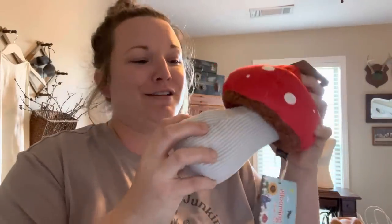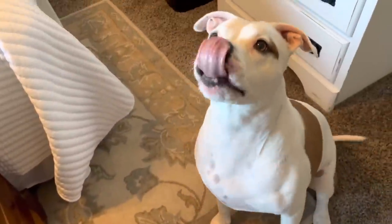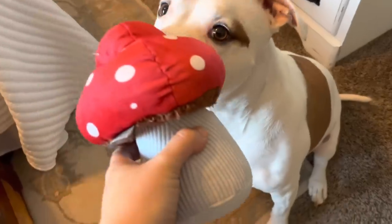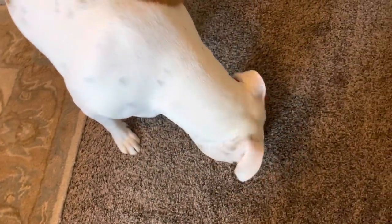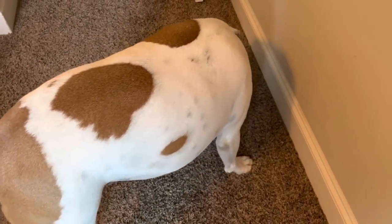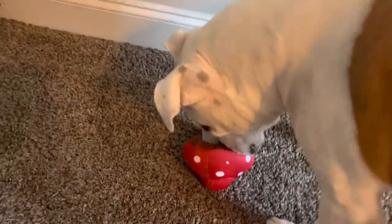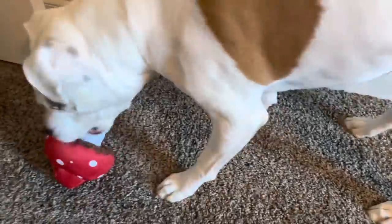I forgot to mention that Tamra also brought Buster Brown a gift — he loves babies, he loves anything stuffed, so he is going to absolutely love it. As a matter of fact, I'm about to go give it to him just so you can see his reaction. Miss Tamra brought you a present, Buster! It is a little toadstool, Buster. Do you love it? He said yes, I love it so much! Say thank you, Miss Tamra. He said this is awesome. Now Buster is digging through the other sacks because he thinks he has more toys.